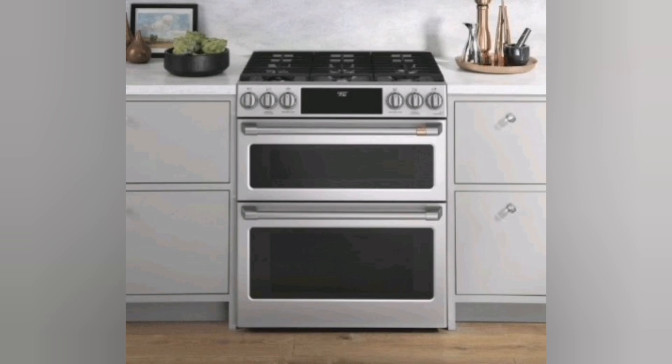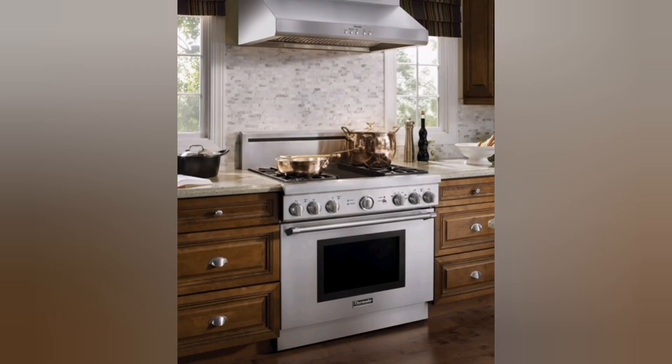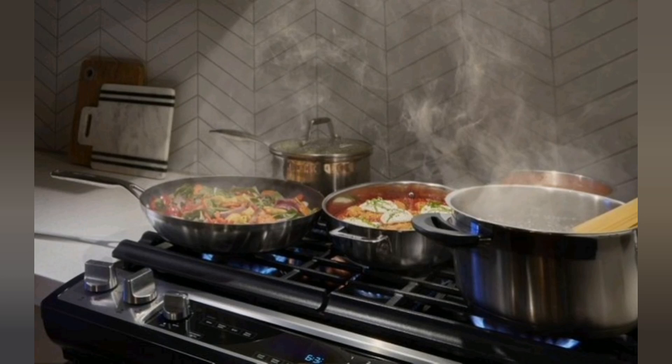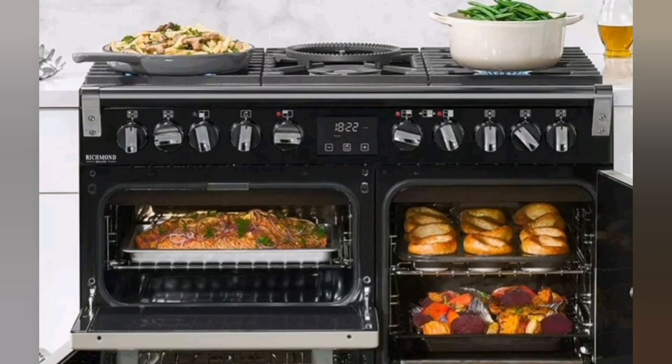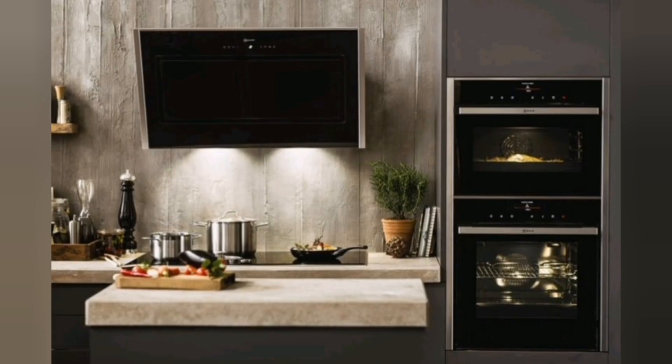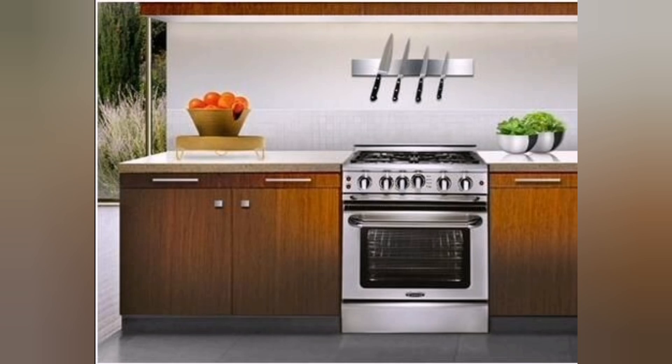Self-cleaning: many modern ranges offer self-cleaning options to simplify the cleaning process. Self-cleaning cycles use high heat to burn off food residue, leaving behind only ash that can be easily wiped away. This feature saves you time and effort in manual cleaning.